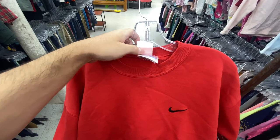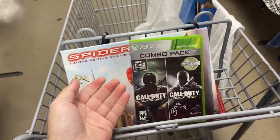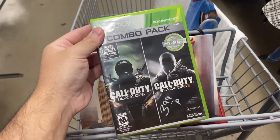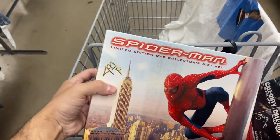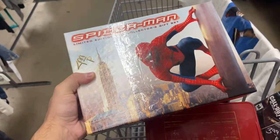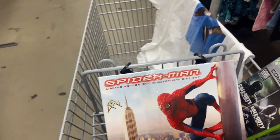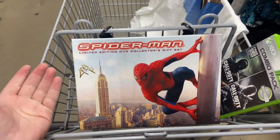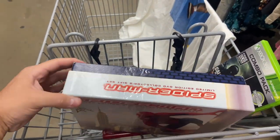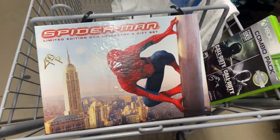I found this one kind of funny — the Chalk Line crew neck, but it's Nike, size XL for $9. A couple other things I found: the combo pack Black Ops and Black Ops 2 for $4. And then this Spider-Man limited edition DVD collector's gift set for $5. They have it all taped up — I doubt everything that's supposed to be in here is actually in here, and they have it taped where you can't look. But obviously I'm about to open it and see, because I'm not buying this for $5 if it's missing everything.